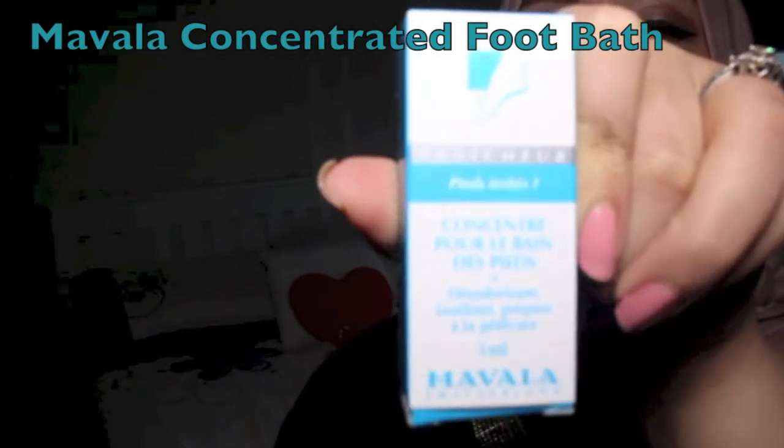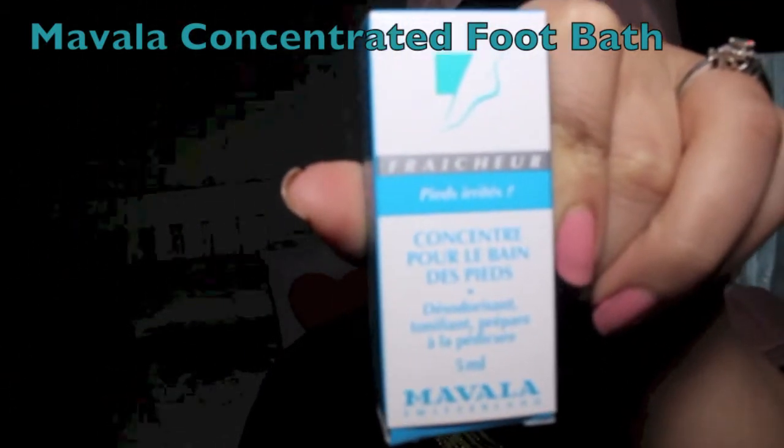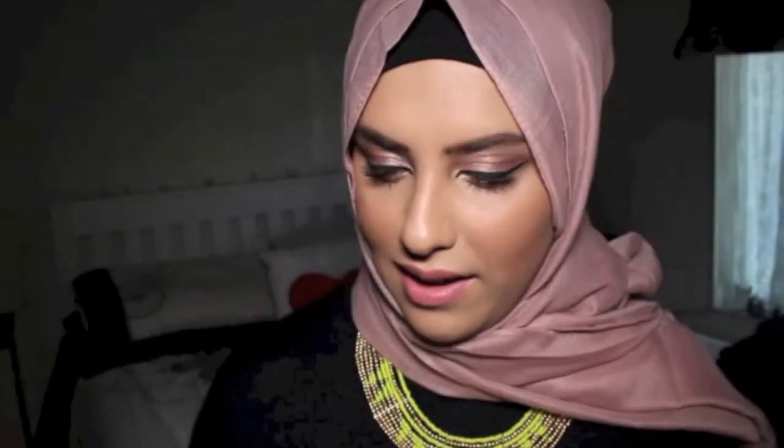This is the Marvella concentrated foot bath. This concentrated foot bath softens and tones your feet. To use, put a few drops into a basin of warm — not hot — water and soak your feet for 10 to 15 minutes. This will be great on a Friday evening after work — I'm always constantly on the go, always attending events.